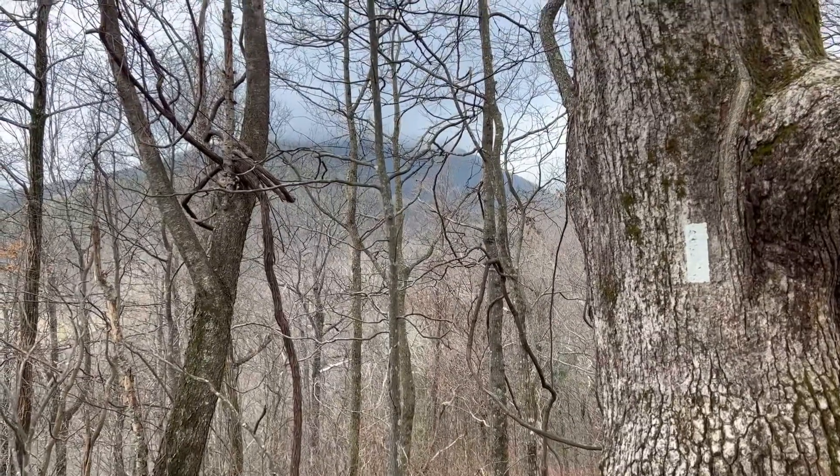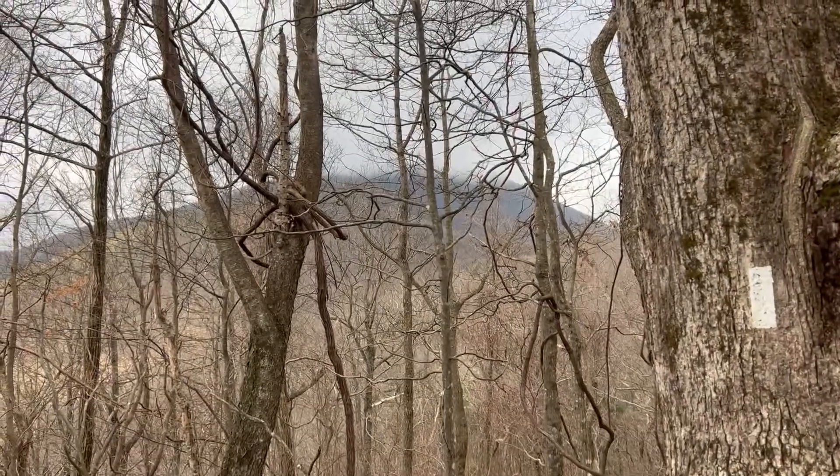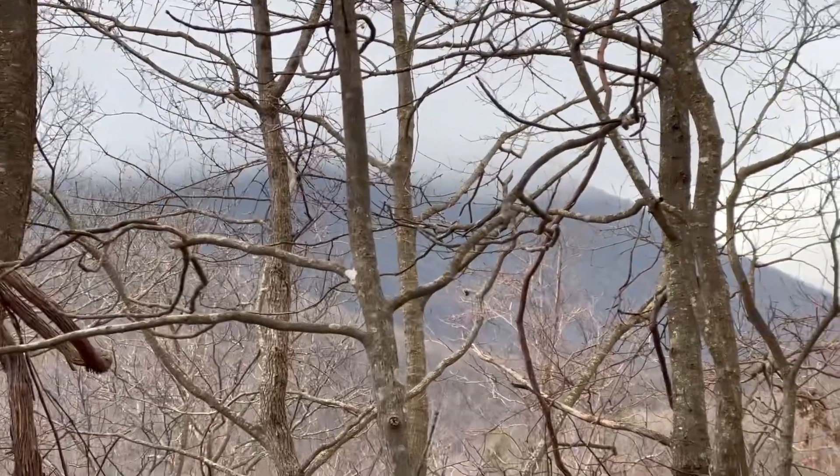I don't know if y'all can see, but through the trees here — Blood Mountain that we did yesterday — you can't even see the top. It's like all covered in fog. Wild.